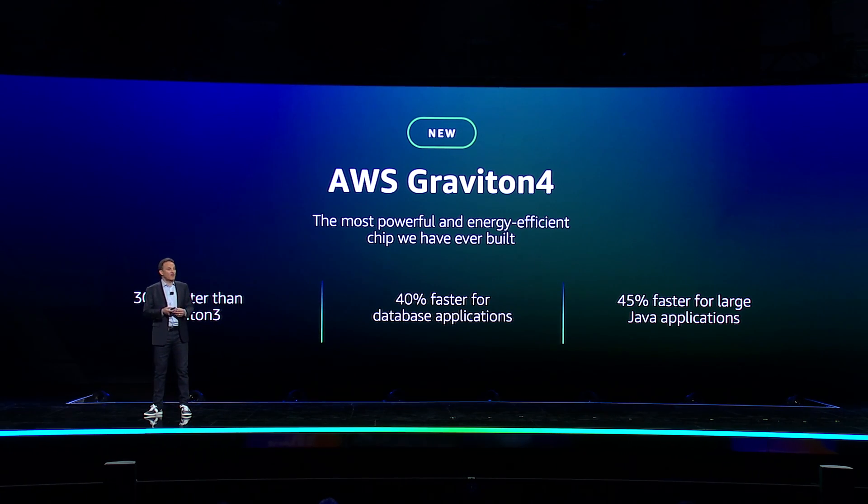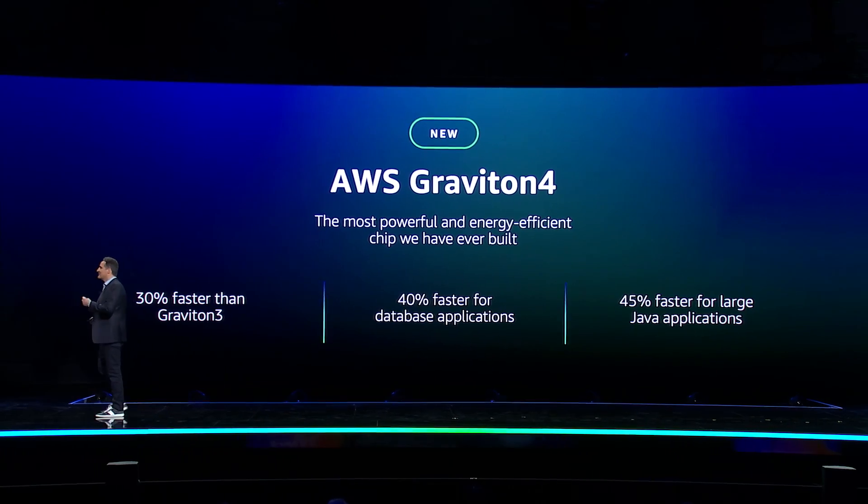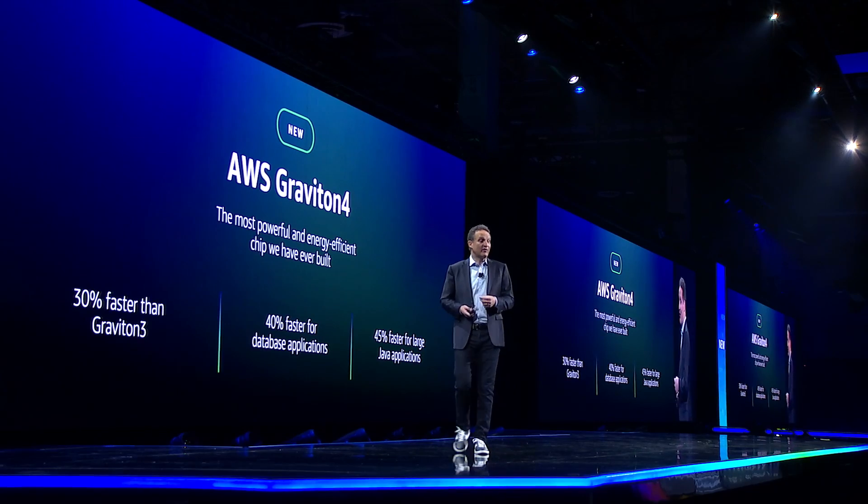We were the first to develop and offer our own server processors. We're now on our fourth generation in just five years. Other cloud providers have not even delivered on their first server processors yet.